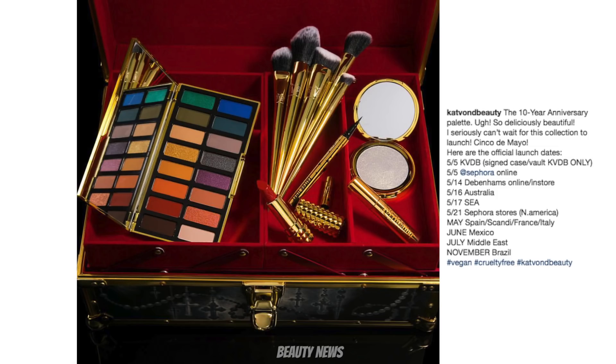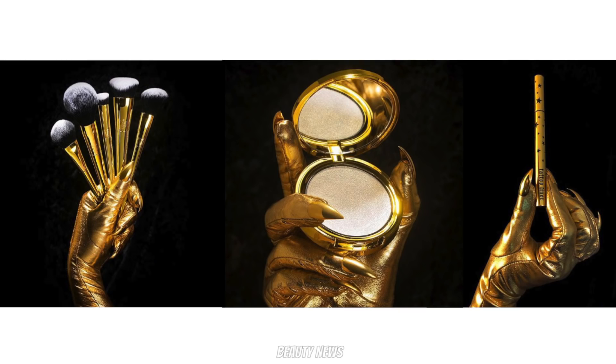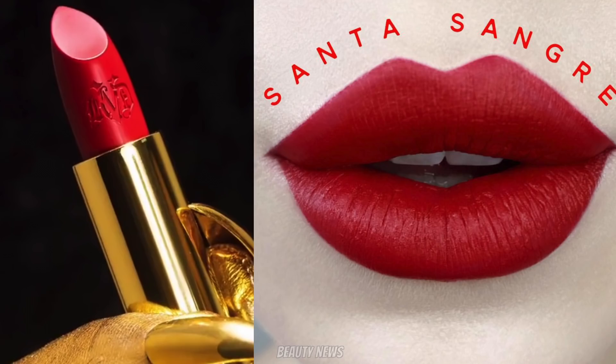Kat Von D has shown the full collection for the 10-year anniversary — it's just released in the US, coming to Australia on the 16th, then rolling out to other countries later. We've seen the eyeshadow palette, which we've spoken about at length. There's also a vegan brush set, a highlighter in gold packaging, the Tattoo Liner in limited edition packaging, and limited edition Studded Kiss lipsticks.